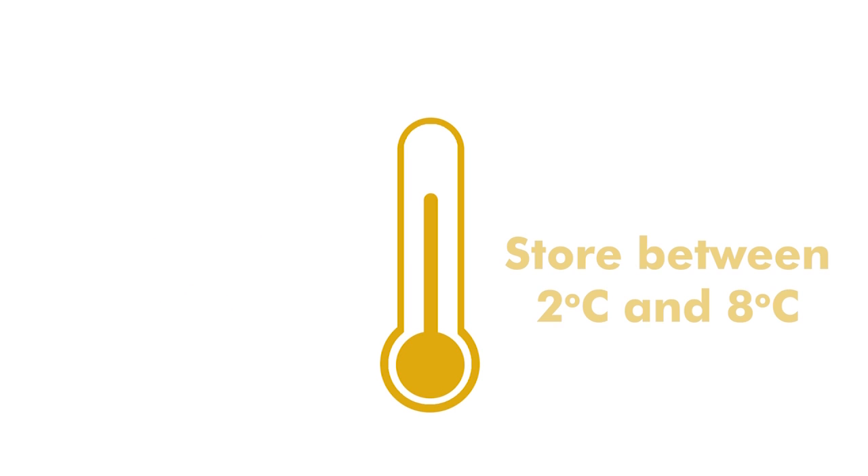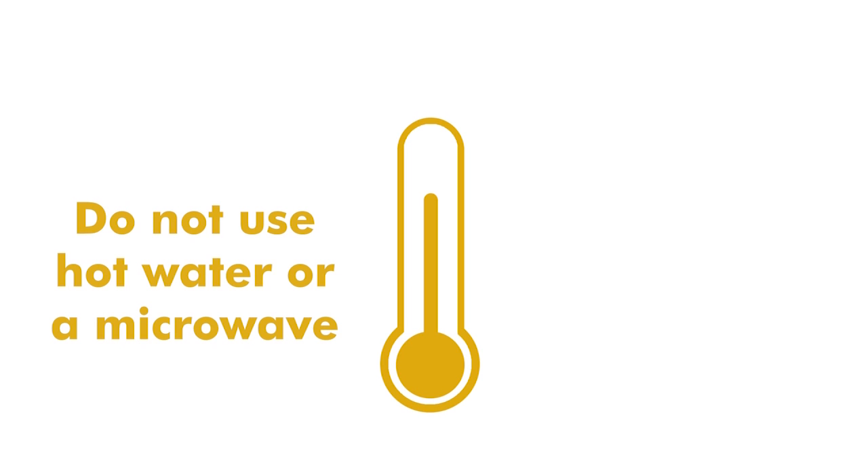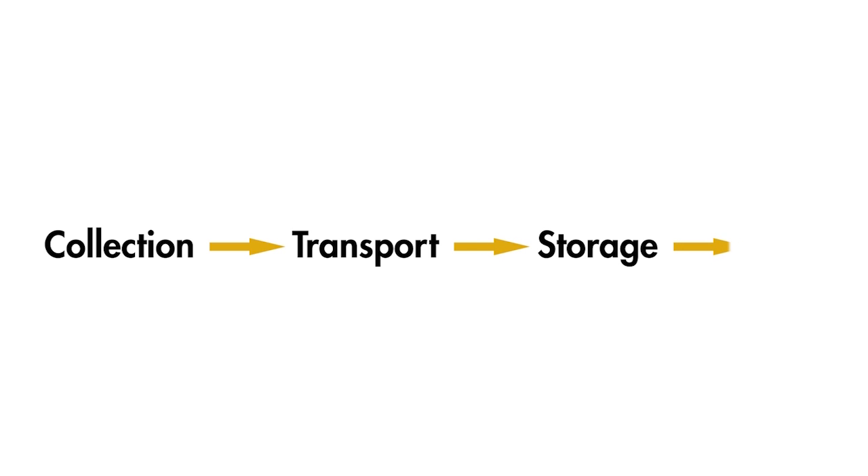Once you have all your equipment together, it's important to avoid exposure to sunlight and keep the vaccine at the appropriate temperature. Most vaccines should be stored between 2 and 8 degrees Celsius. However, some need to be warmed to room temperature before use — you can do this by taking them out of the fridge a couple of hours before use. Do not use hot water or a microwave to warm them up. Storage of vaccines at the wrong temperature is a very common reason for vaccine failure, and this applies from the time you pick up the vaccine until you inject it into your animals.